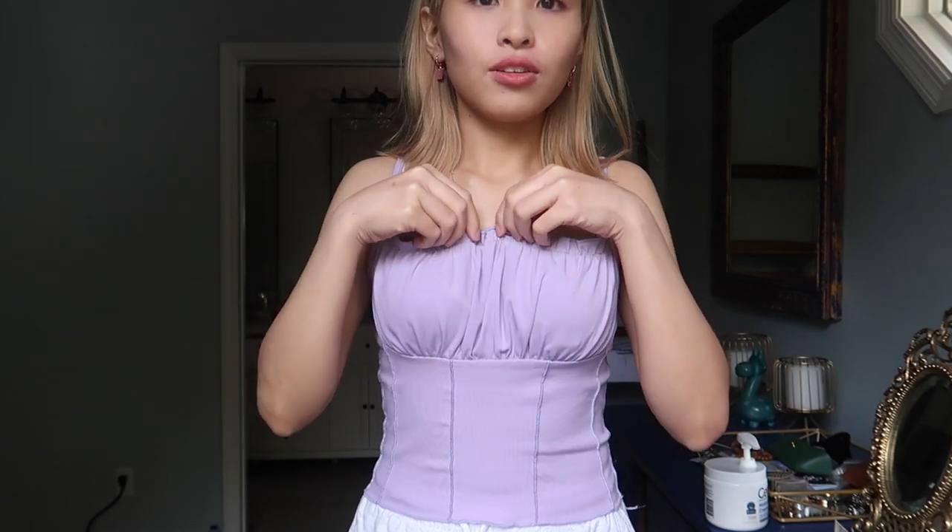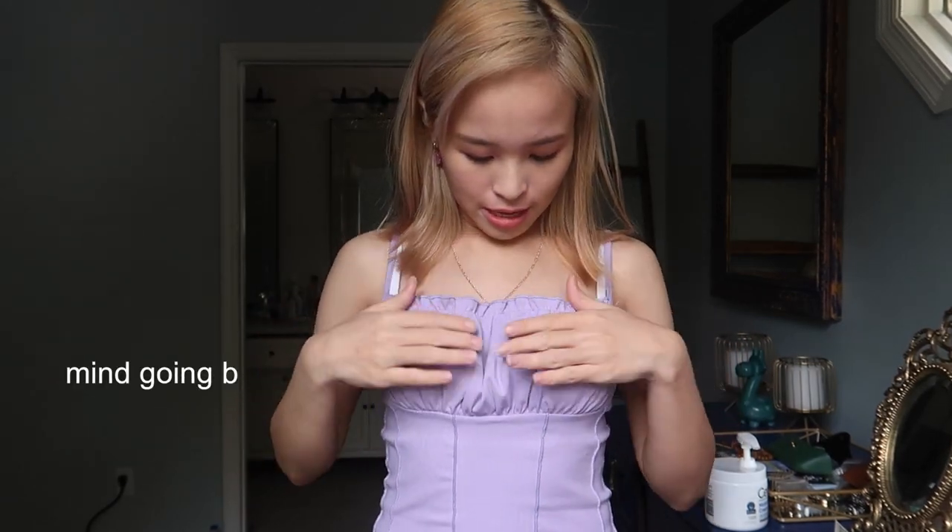The first thing that I got from Shein is this top that I'm wearing. It's a purple, cute top with ruffles. It's kind of loose on the chest part and I like it to be more fitted because it's way too loose. I'm not sure if I can wear this outside — I might just wear this at home. But it's so cute.